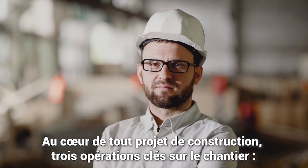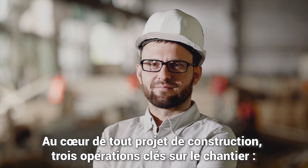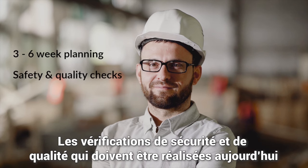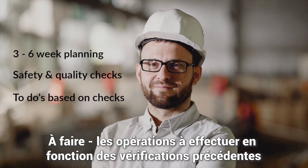At the core of any construction project are three key on-site activities: three to six-week planning — what needs to be ordered or commissioned today; safety and quality checks that need to be performed today; and to-dos, activities that need to be done based on previous checks.